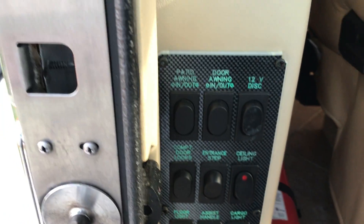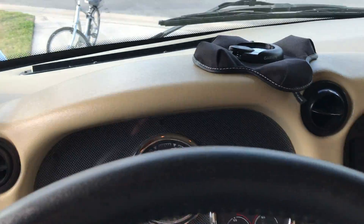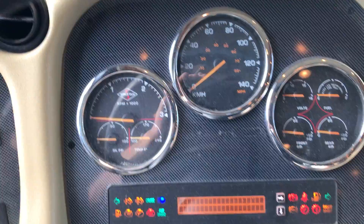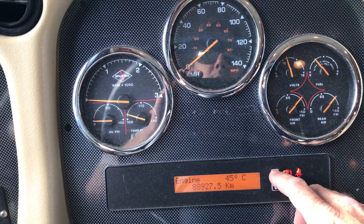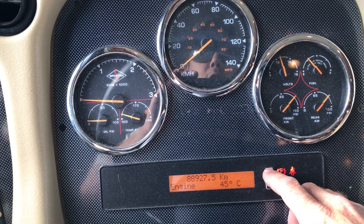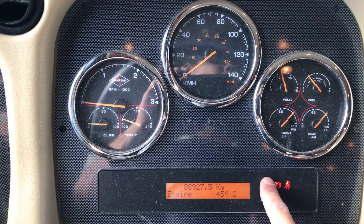Let's take a step inside. All your entry light switches, electric steps, stuff like that. Nice leather with no rips or tears, no fading. This unit is in kilometers — 88,000 kilometers puts us right around 54,000 miles, I believe.